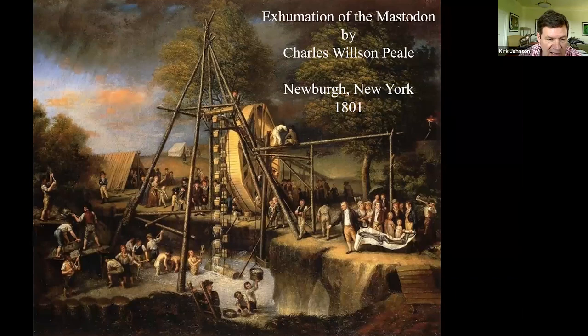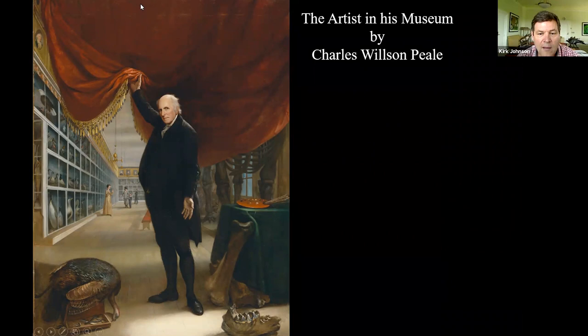It's kind of looking like the Snowmass dig, actually. This is the first complete mastodon ever discovered in North America. Peale dug it, painted it, and put it on display in his museum. Here he is — this painting was painted in 1824, after he had a long career as a museum guy. You can see behind the curtain is the mastodon. They called these things mammoths back then, even though they were mastodons.